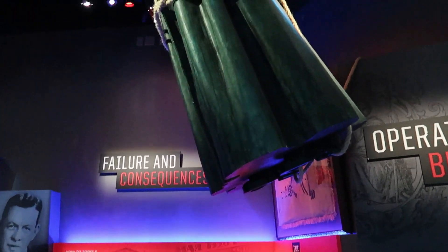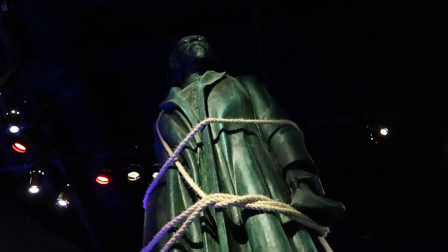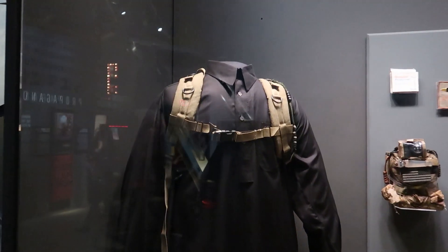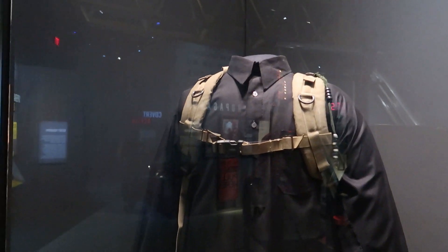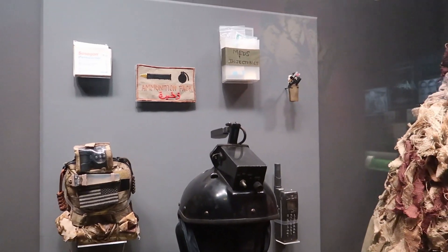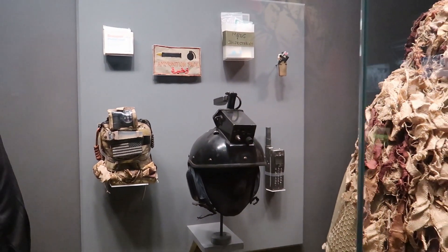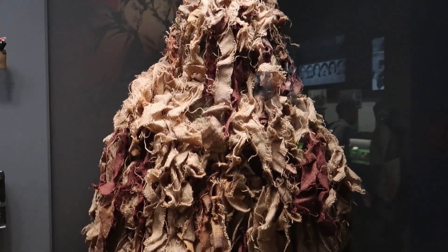Here we can see a toppled statue of Lenin hanging up above us. Here we can see some equipment used in the conflict between Russia and Afghanistan in the 70s and 80s — different military equipment. Over here we have a suit made out of burlap used for camouflage.